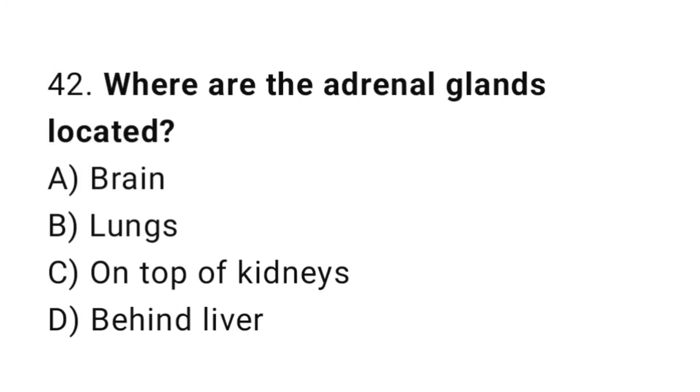Question number 42. Where are the adrenal glands located? The correct answer is C. On top of kidneys.